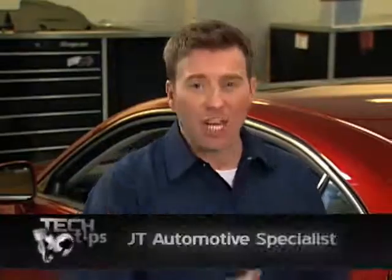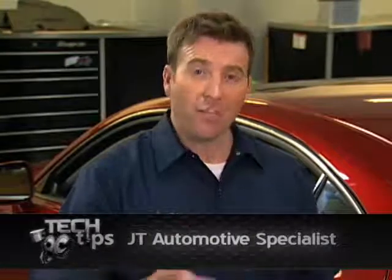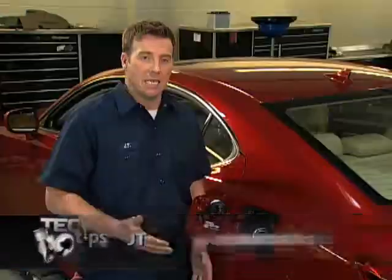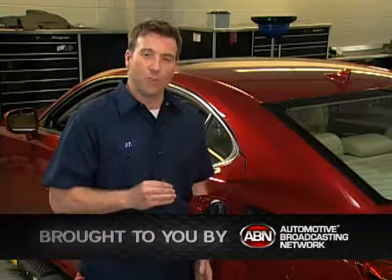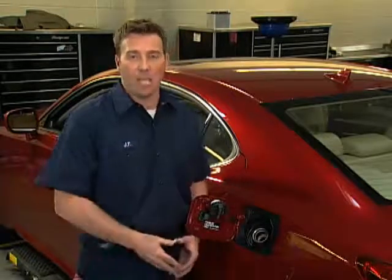This may sound trivial, but it's actually not, and that is the importance of properly tightening the fuel cap. Most vehicles' emissions systems are so sensitive that something as simple as leaving the gas cap loose can cause the check engine light — or what we call the malfunction indicator light — to come on in the dash.